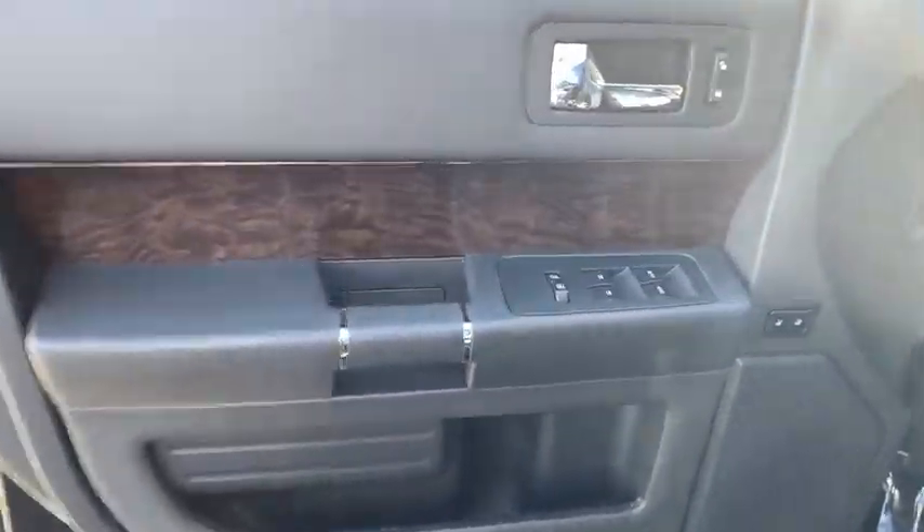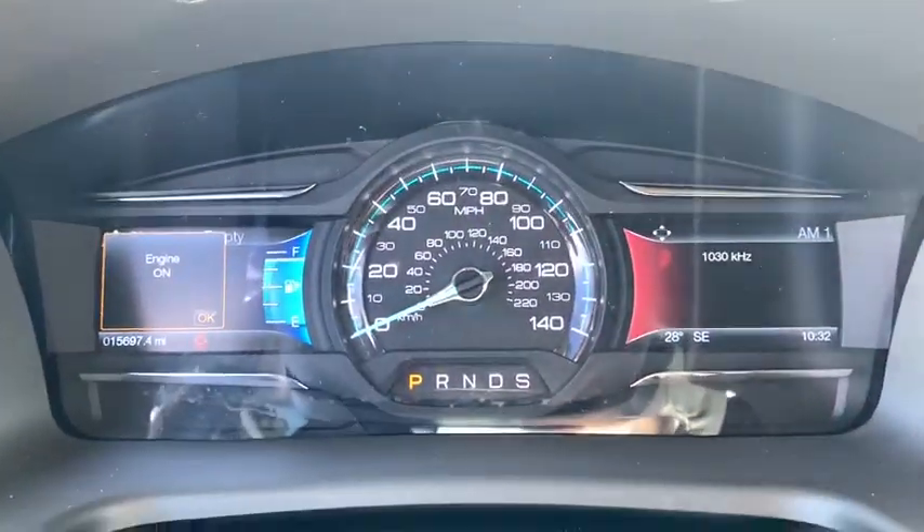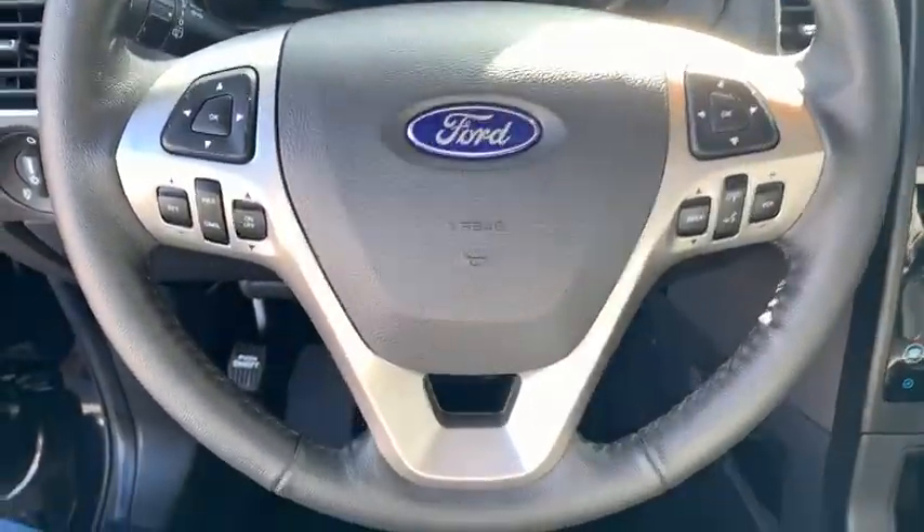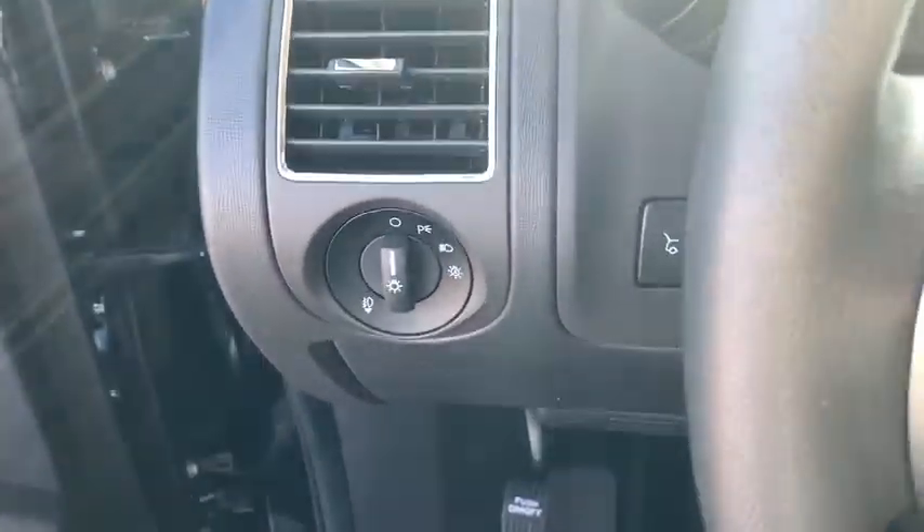Cruise control, four-wheel disc brakes, universal garage door opener, fog lights, security system, compass, electronic stability control, rear window defroster, heated front seat.